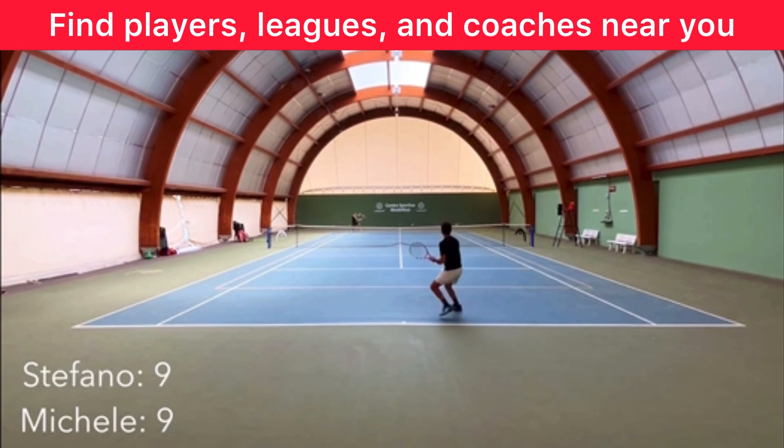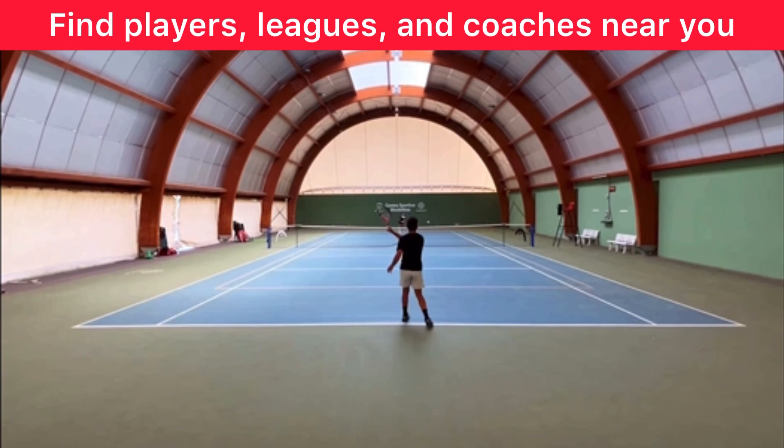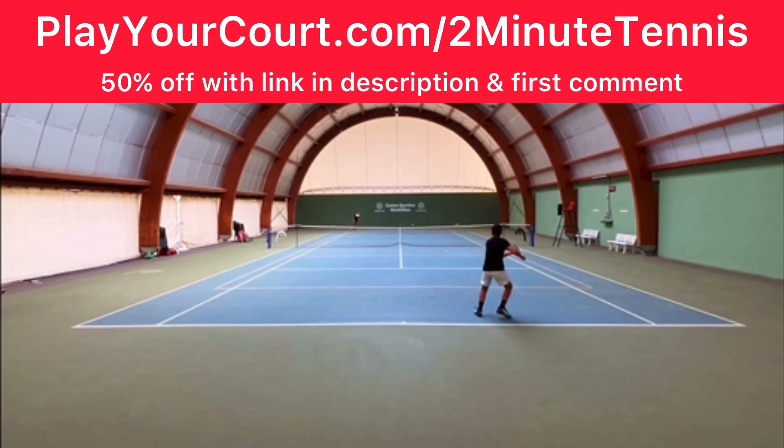If you're looking for people in your local area to play matches against or practice with, or if you want to find a coach close to you who can help with your game, use my link for PlayYourCourt — PlayYourCourt.com/2MinuteTennis. When you use my link to sign up, you get 50% off.